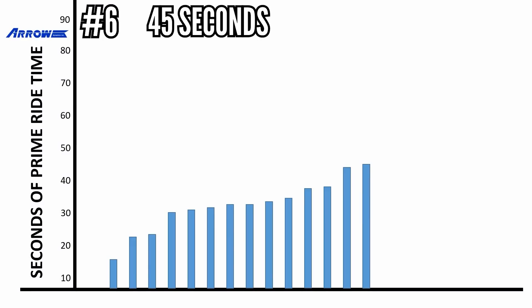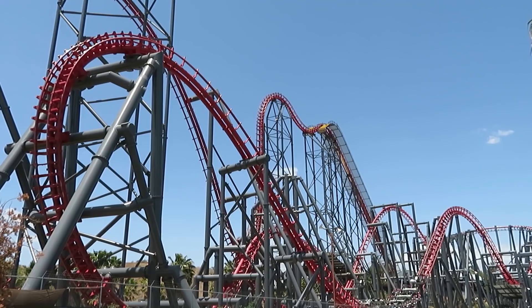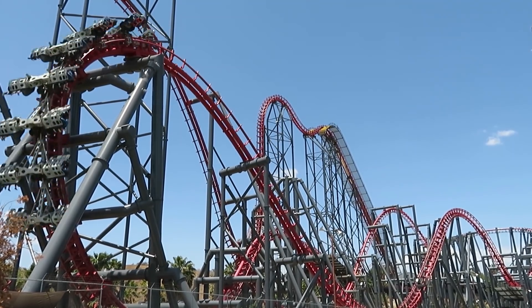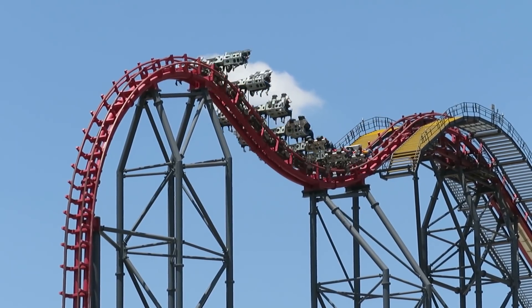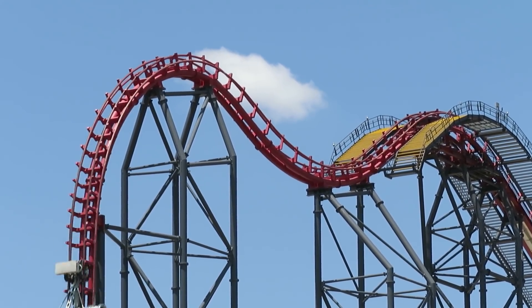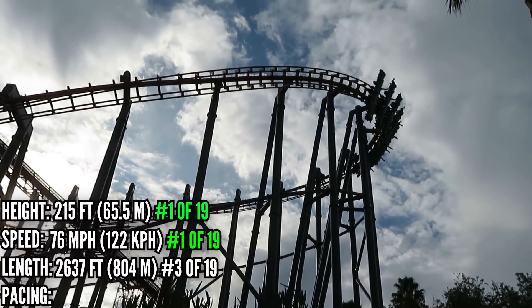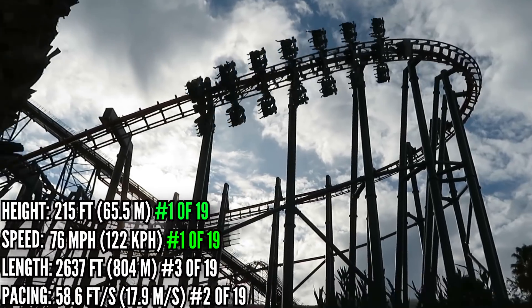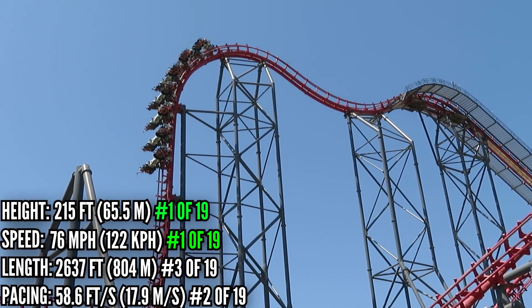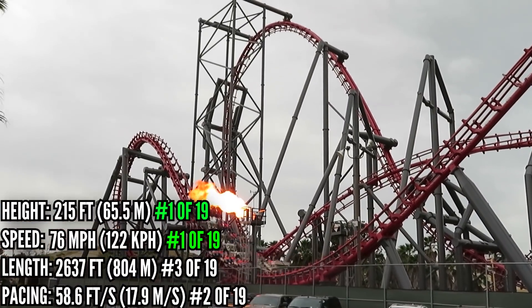In 6th place with 45 seconds is X2 at Six Flags Magic Mountain. This is not your typical Arrow looper, but it is an Arrow with inversions, so X2 qualifies. This is their 4th dimension model — their one and only — and the one that put the final nail in their coffin in 2002. It tops the list in height and speed, and it's also a solid 3rd in length. With only Gold Coaster outclassing it in pacing, X2 is a monster. Even though it was a maintenance nightmare and pushed Arrow over the edge into bankruptcy, it's been serving Magic Mountain well for 20 years now.